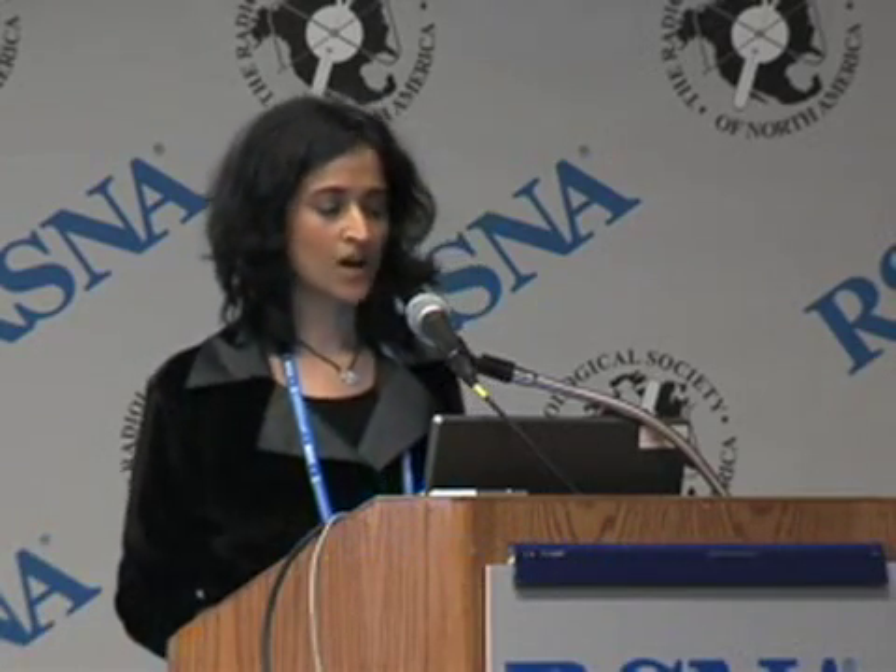The task used to understand memory is called the think-no-think task, also simply called Anderson's task. In the first phase, subjects learn a pair of associated words. They go into the scanner, and now they are advised to try to remember the associated word only if it appears in green. So if the word 'monkey' appears in green, they are asked to remember the associated word, which is 'banana.' If it appears in red, they have to use all strategies they could possibly employ to try to suppress the associated word.